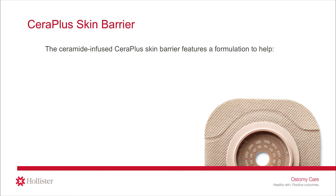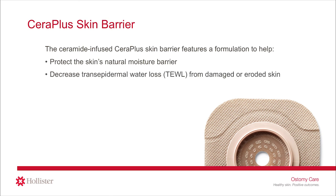Hollister is the first company in the U.S. to introduce a skin barrier infused with ceramide designed to help keep peristomal skin healthy right from the start. The CeraPlus skin barrier features an extended wear, ceramide-infused formulation to help protect the skin's natural moisture barrier, decrease transepidermal water loss from damaged or eroded skin, and maintain good peristomal skin health. Ceramides are found in cosmetics, lotions, and creams. As you may know, it is not recommended to use any lotions or creams on your peristomal skin because it may interfere with the barrier's ability to adhere. The ceramide in the CeraPlus skin barrier is infused into the barrier formulation, so it does not interfere with the ability of the skin barrier to adhere to your skin.